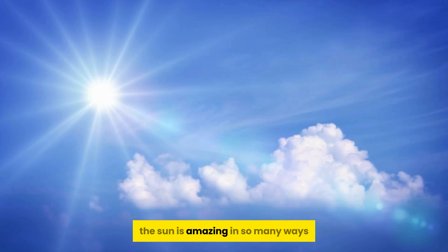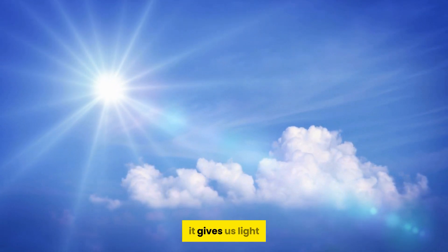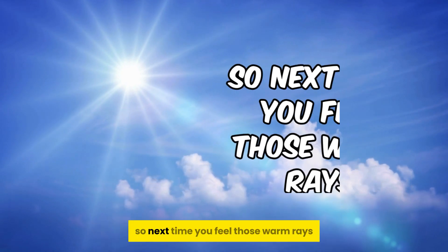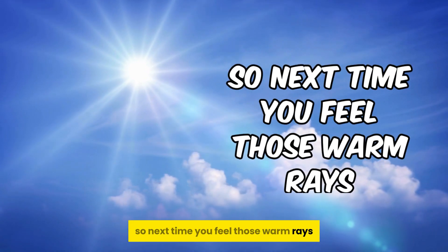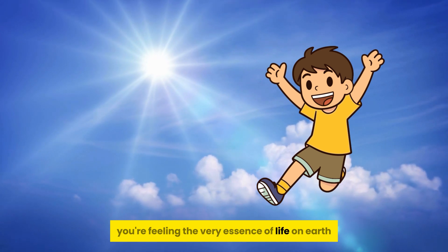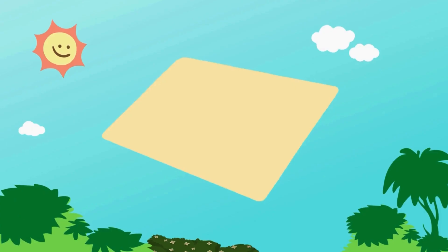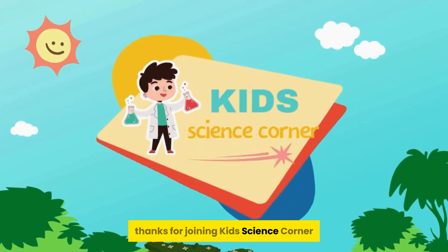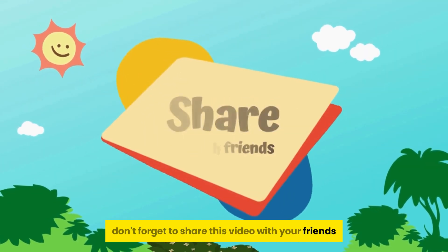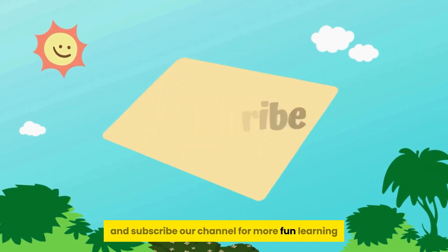The sun is amazing in so many ways. It gives us light, warmth, food, and even helps create energy. So next time you feel those warm rays, remember — you're feeling the very essence of life on Earth. Thanks for joining Kids Science Corner on this magnificent adventure. Don't forget to share this video with your friends and subscribe to our channel for more fun learning.